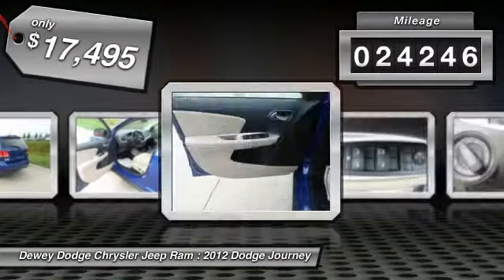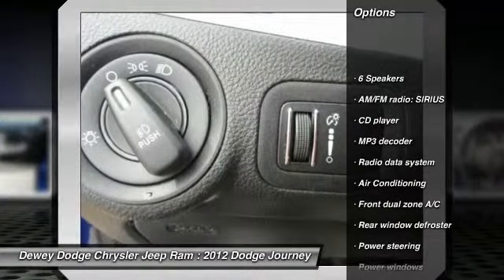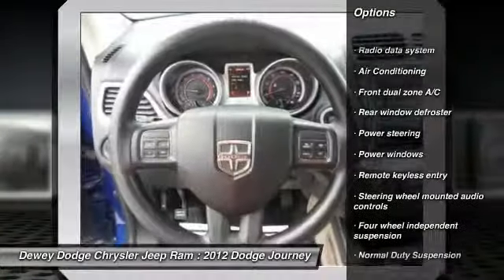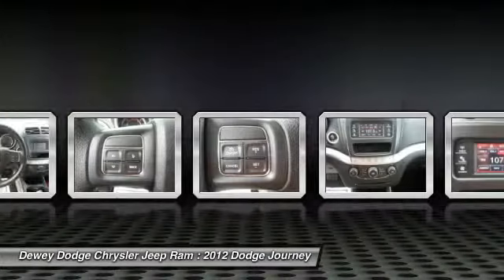This vehicle has less than 25,000 miles. Here are some of this vehicle's great options: traction control, dual airbags, alloy wheels, air conditioning, power steering, four-wheel disc brakes, rear window defroster, electronic stability control, power windows, and fog lights.